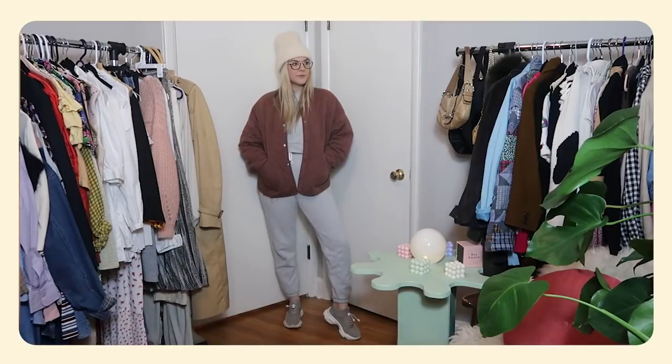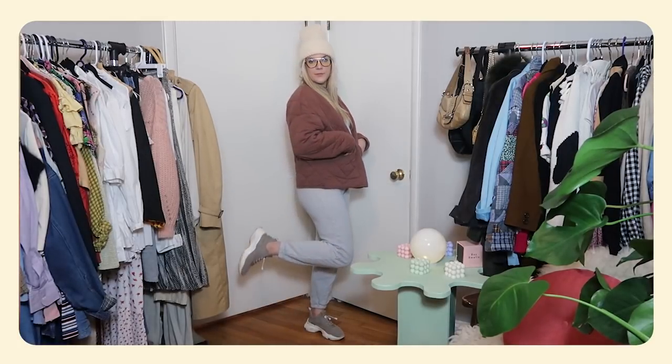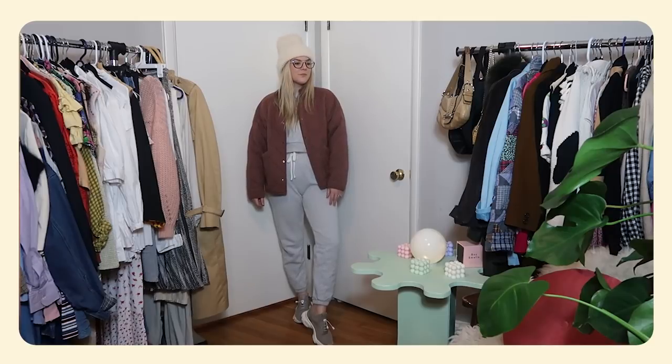I did leave with these modern Steve Madden dad sneakers. I really like them because they're super stretchy, in great condition, and you can just slip them on. I've been searching for a shoe like this for so long — I know I could just buy them new but I really wanted to thrift them — so this was such a good find for me and they were $12.